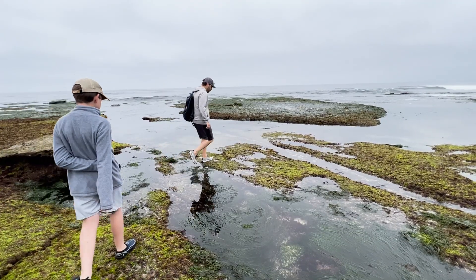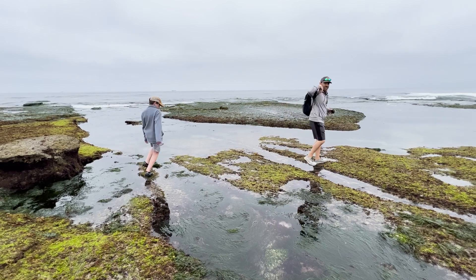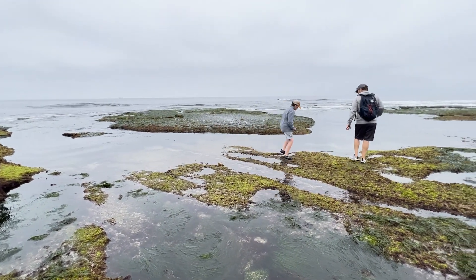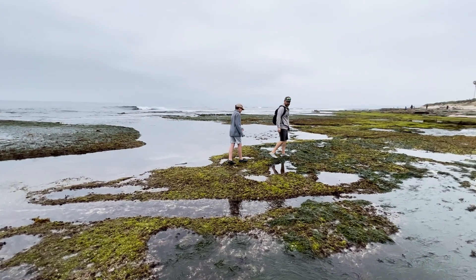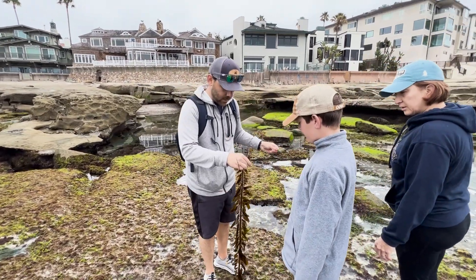Not everything we found was an animal — we learned about plants as well. Of course, there was the algae that serves as a food source for so many things, but we also found several kinds of kelp and seaweed. Down here is a type of brown algae called feather boa kelp.